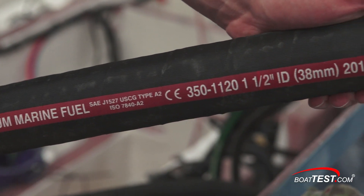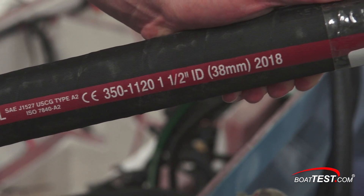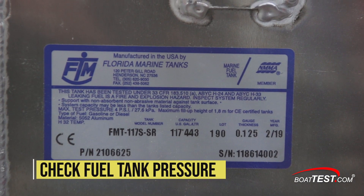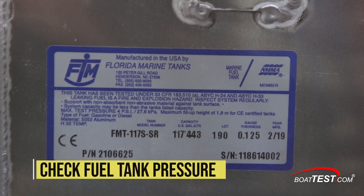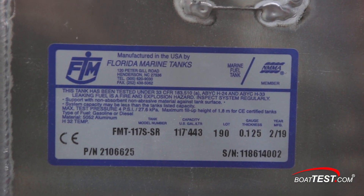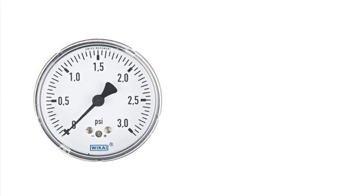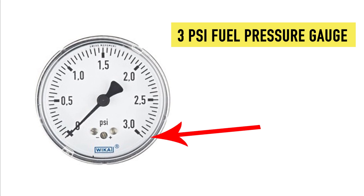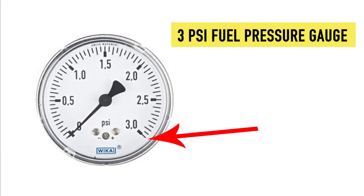This hose proudly proclaims that it meets standards from the Society of Automotive Engineers, the U.S. Coast Guard, the International Standardization Organization, and European Conformity Standards. A label on the side of the tank attests that the fuel tank has been inspected to meet ABYC standards. All boats must have their fuel system pressure tested to a level of at least 3 psi or one and a half times the maximum hydrostatic pressure it will see in service, whichever is greater.